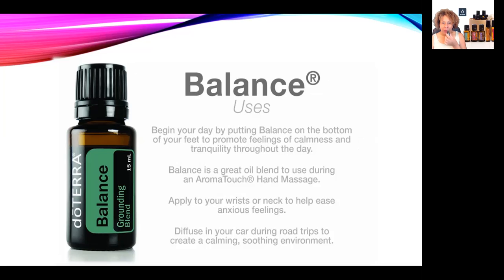Balance is one of those oil blends you just have to have because there are so many ways to use it. You can apply Balance to your wrist or the back of your neck to create a sense of calm in your surroundings. You can sprinkle it onto cotton balls and place them in car air vents — especially helpful for people who feel anxiety when traveling. Or you can inhale it directly from the bottle for a quick sense of inner zen.